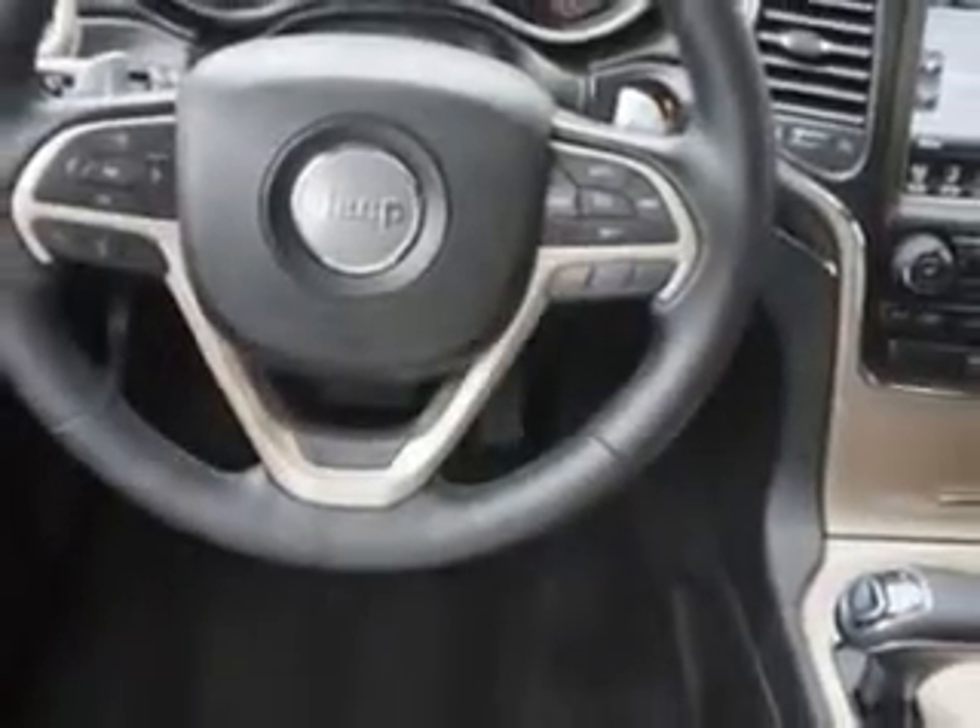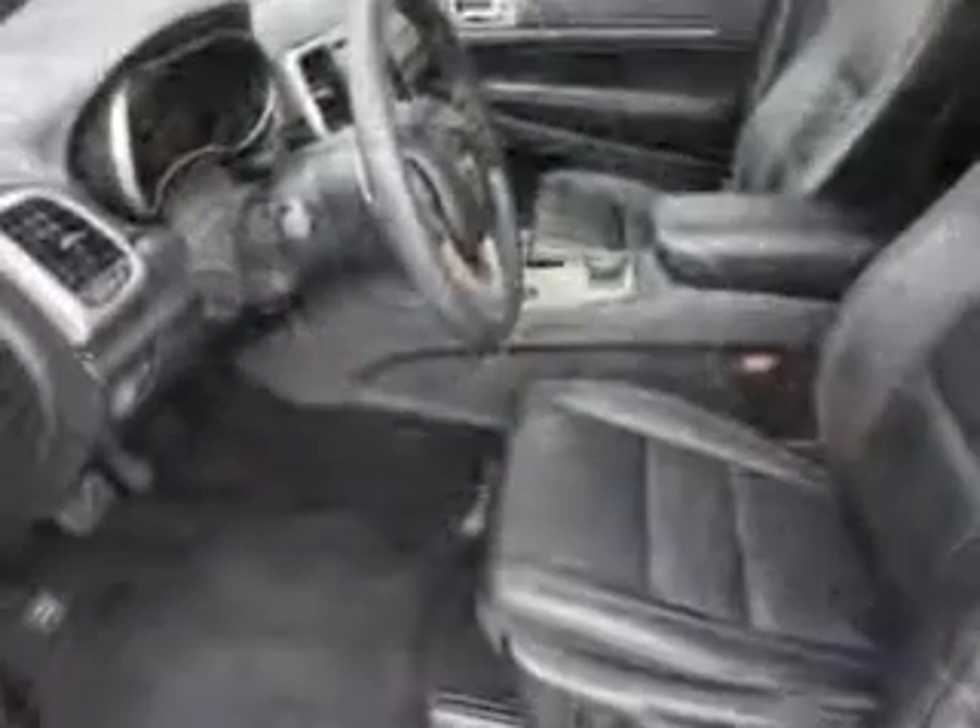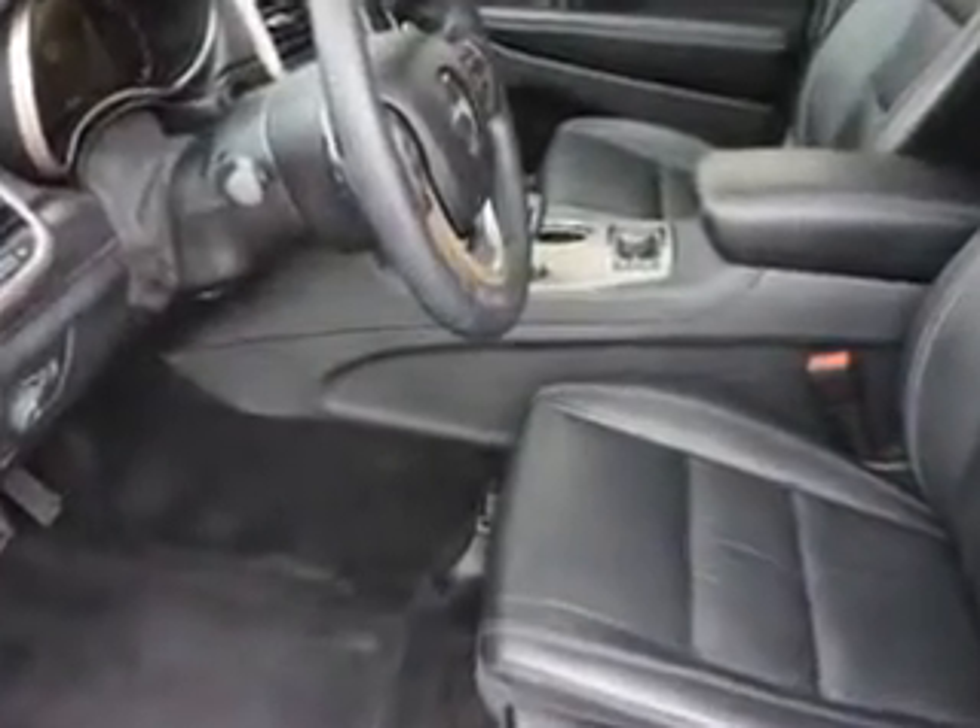And much more. Enjoy the drive and have peace of mind in this 2014 Jeep Grand Cherokee. See us at Woodfield Acura today.